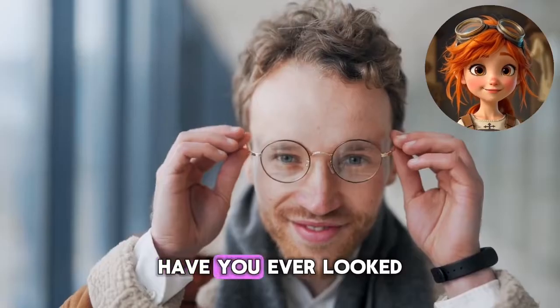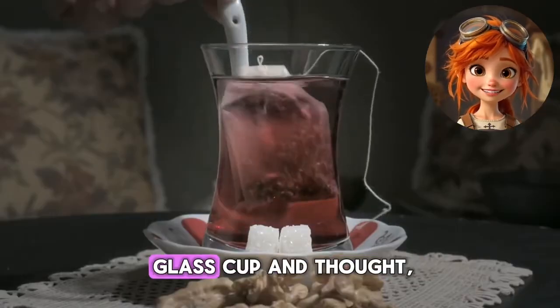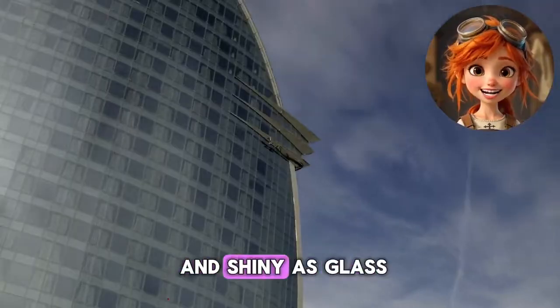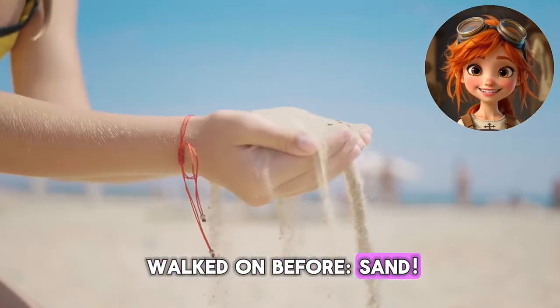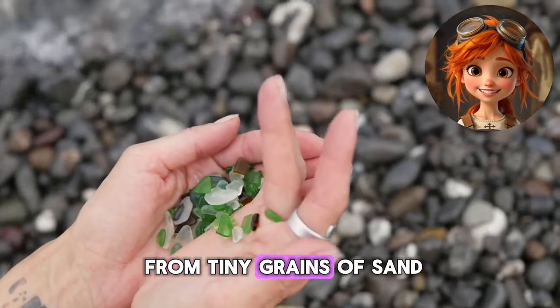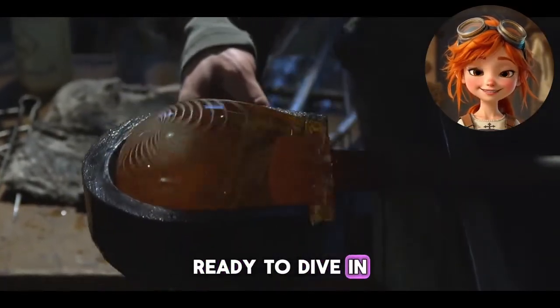Hi there, friends. Have you ever looked through a window, worn a pair of glasses, or drank from a glass cup and thought, where does glass even come from? Believe it or not, something as clear and shiny as glass starts out as something you've probably walked on before — sand. That's right. Today, we're going to uncover the incredible story of glass and how it goes from tiny grains of sand to the amazing things we use every day. Ready to dive in? Let's go.